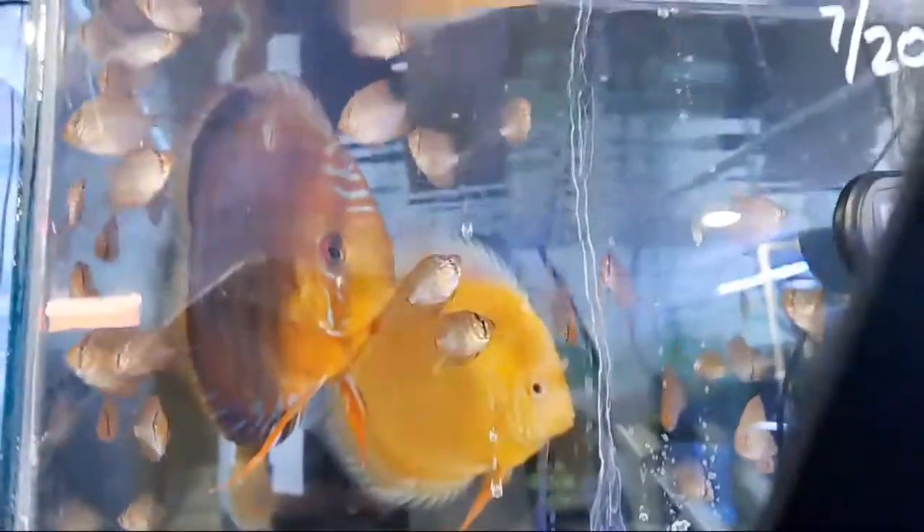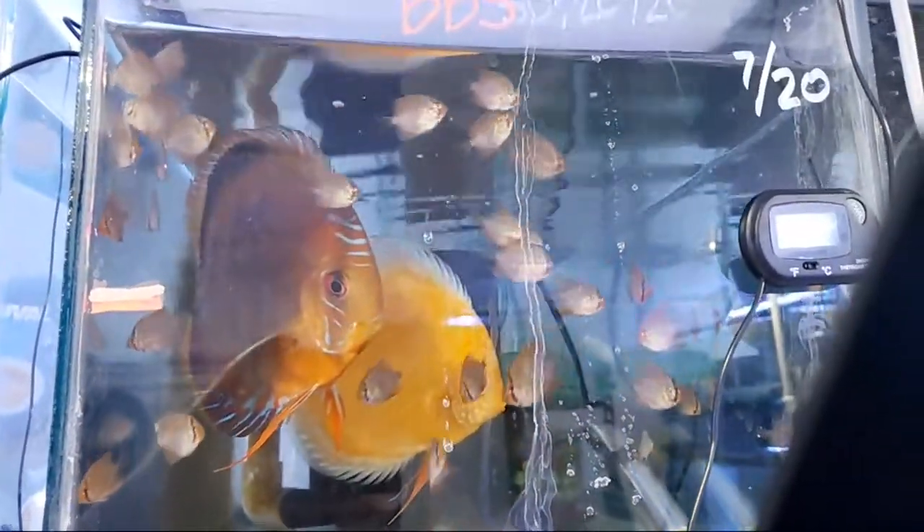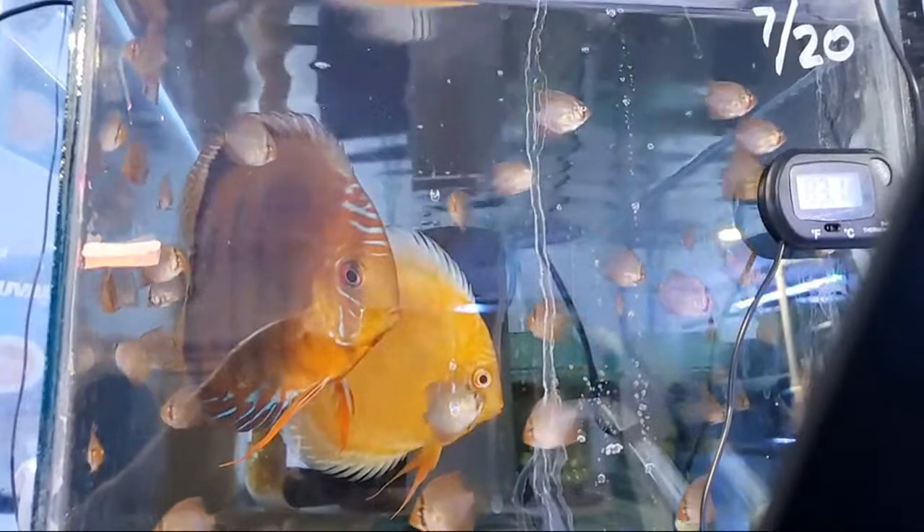It's a Sunday night and I hope you all are having a good weekend. This is a quick look at the fry that I have to move tonight.